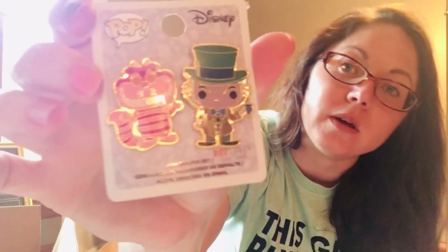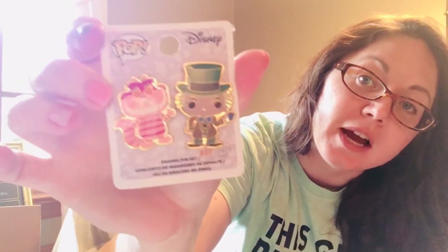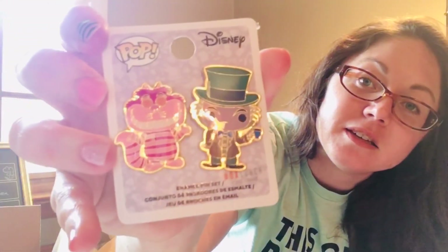So this one right here — I'll take it out of the package so there's not a glare — I love the Mad Hatter. And then he also comes with the Cheshire Cat. They are some of my favorite characters. The Cheshire Cat's got his awesome eyes and the Mad Hatter's got his cup of tea. I got those and they're in a two-pack.